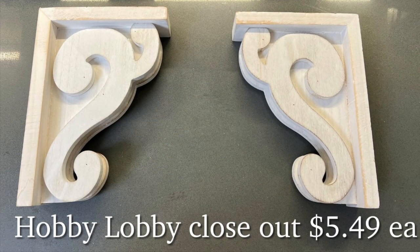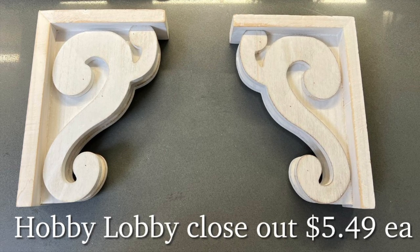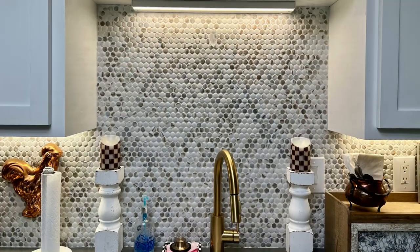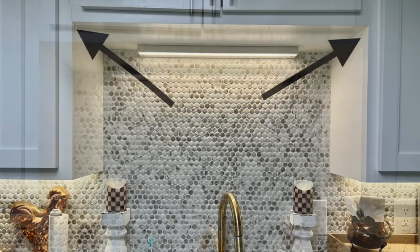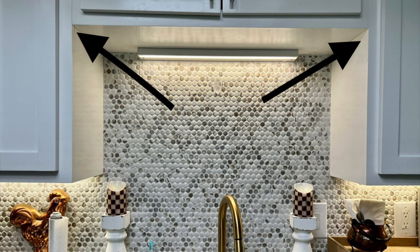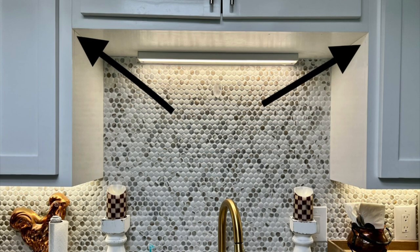One of the first things we'll be adding are these two wooden corbels that I purchased a while back at Hobby Lobby. I wanted to add a little something to the area above the kitchen sink, so I plan on adding these corbels where the arrows are pointing on the upper cabinets. I think they'll give a little more character and add a nice touch to an otherwise plain area above the sink.